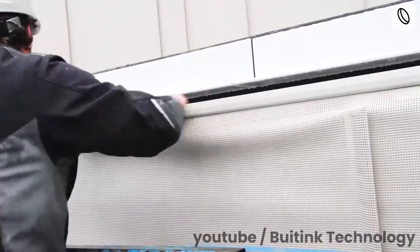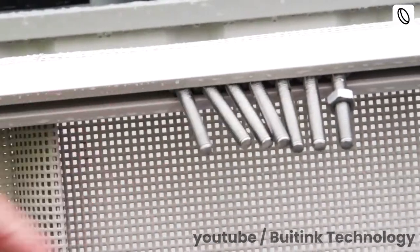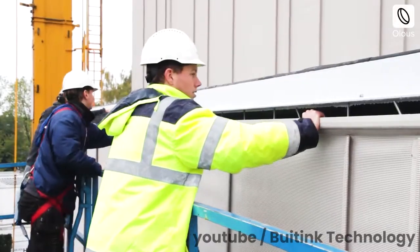Linen, mesh fabric, synthetic cloth, etc. are stretched and fixed on a metal or wooden frame.